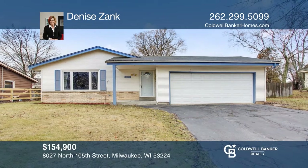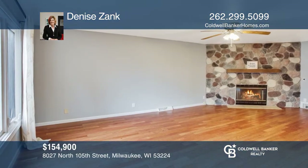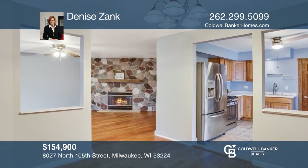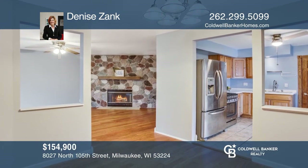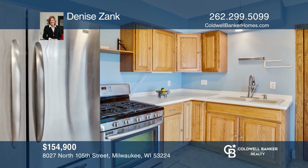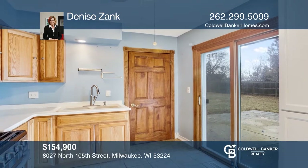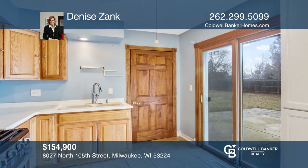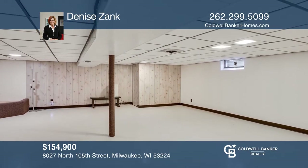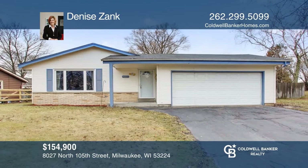Welcome home to this three-bedroom, one-and-one-half bath ranch. Venture into the generously sized living room with a fireplace. Laminate wood floors flow into the dining room. The kitchen features solid surface counters and patio doors to a fenced yard. Entertain in the rec room with a separate room for crafts, a laundry room plus an area for tools. Denise Zank is ready to help you buy the house you deserve. Call today.